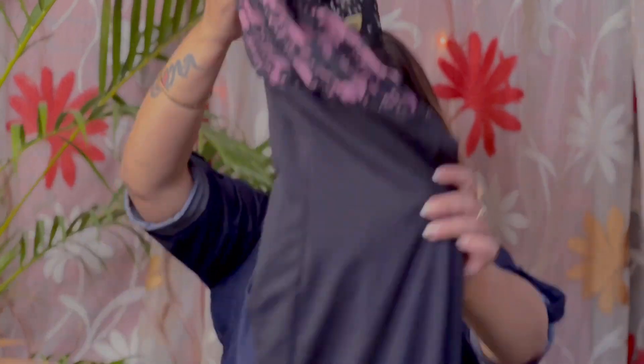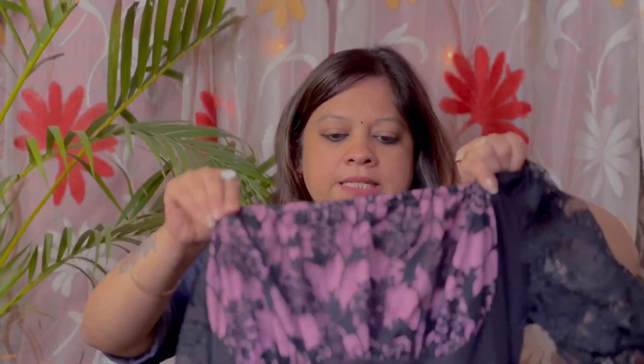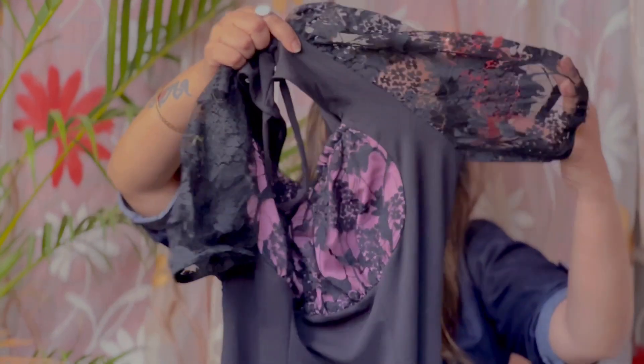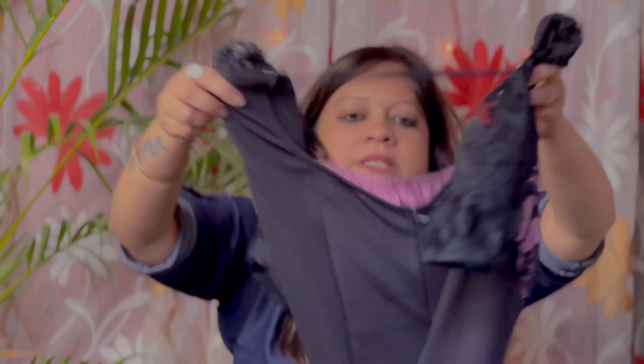Let's talk about the next dress. This dress is black in color and looks very good. This dress has elastic. You will get a neckline patch at the front. You get an elastic neckline, and you'll get the neckline right at the back. It is so smart and beautiful.